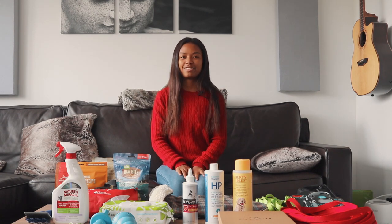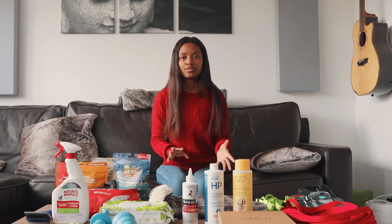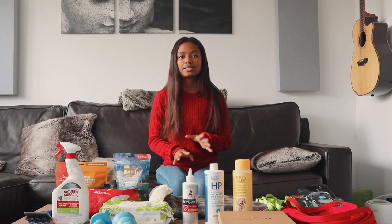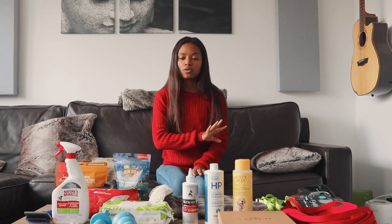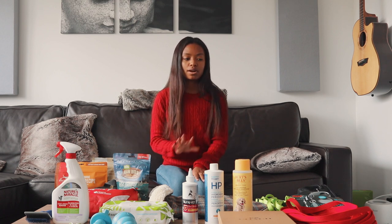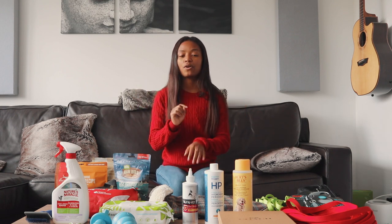Hi everyone, welcome to the Modern Nest Lifestyle YouTube channel. Today I'm going to show you everything that we got for our puppy Arthur. It's important to have everything that you need before you bring a puppy home because those first few weeks can be pretty crazy, so it's best to be really prepared if possible. I'm just going to go over everything that we bought for Arthur, and you can find a list of everything you need in the link in the description below.